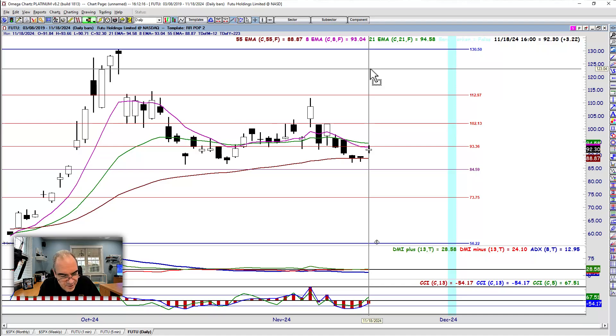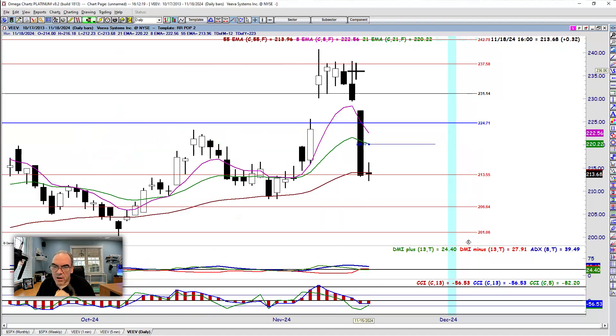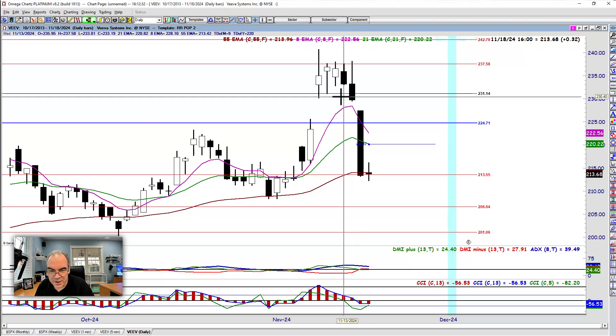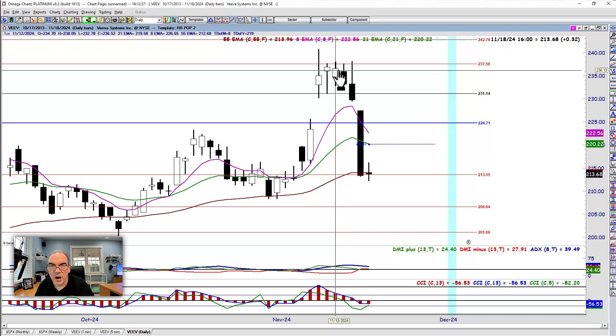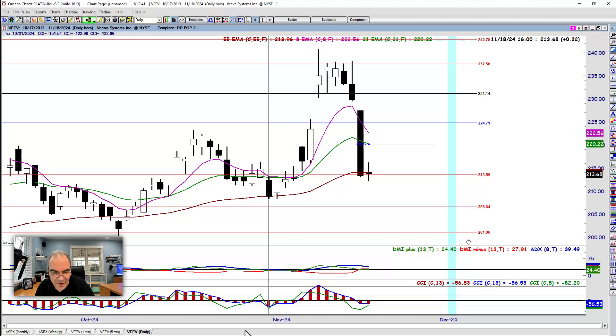Next was VEEV — V-E-E-V. Same scenario. We're looking at this candle right here. We wanted a bullish entry. Looking at the 13th, right here. We opened up right here, we stretched up to the 237.58, and we failed.